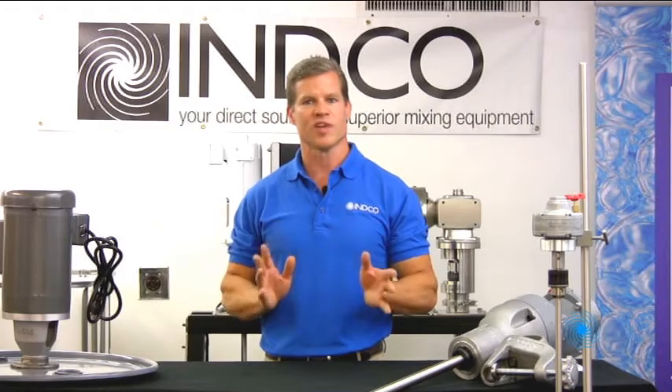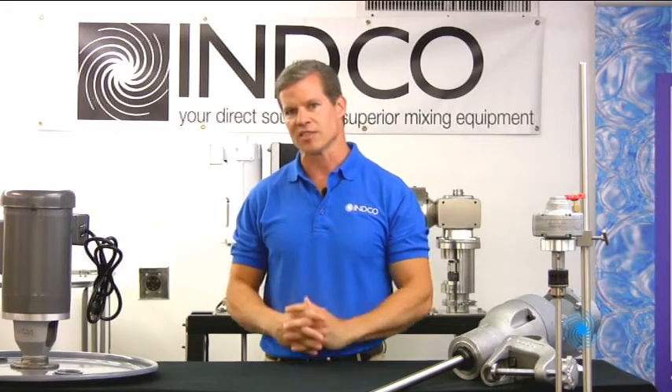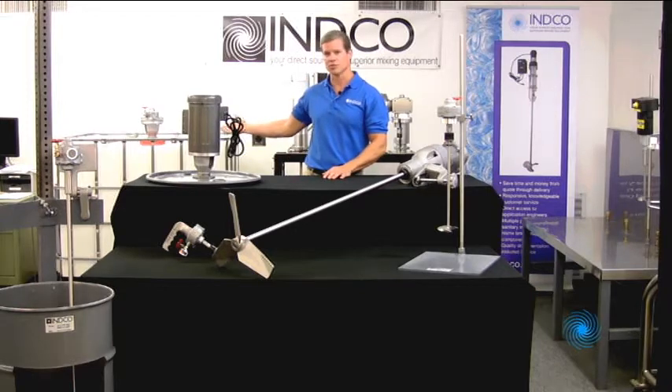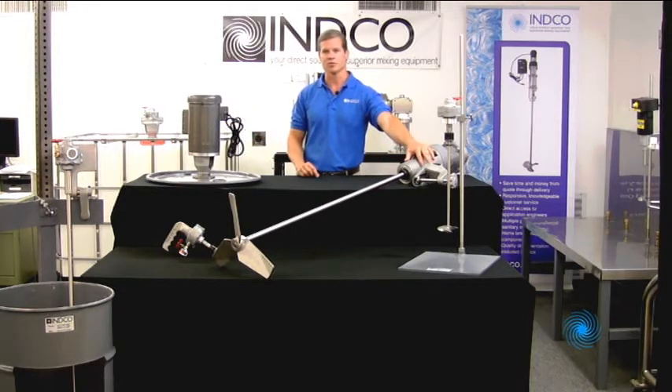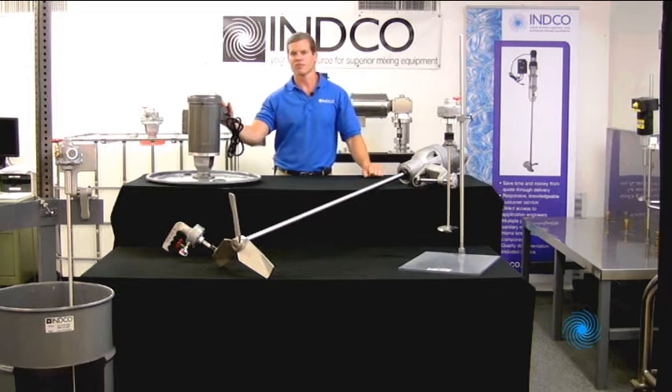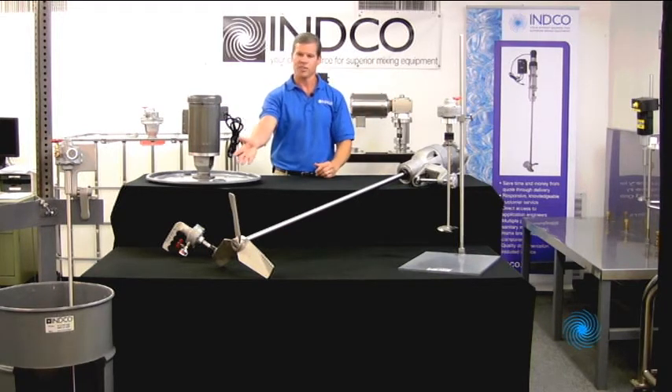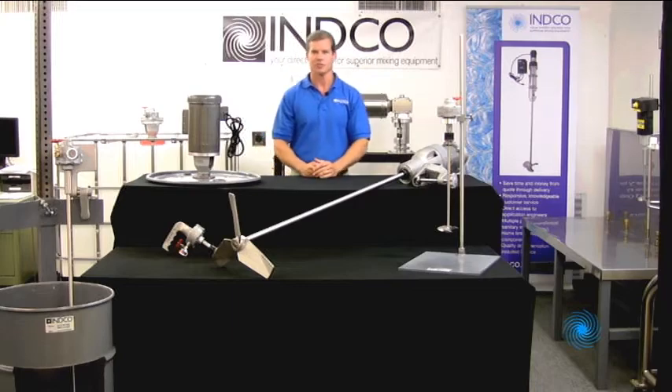We're always available to help, and with the industry's best lead times, you get your mixer fast. We manufacture bulk container or tote mixers, portable clamp style mixers, drum mixers, pressure vessel and tank mixers, laboratory mixers, handheld mixers, and a variety of mixing accessories.